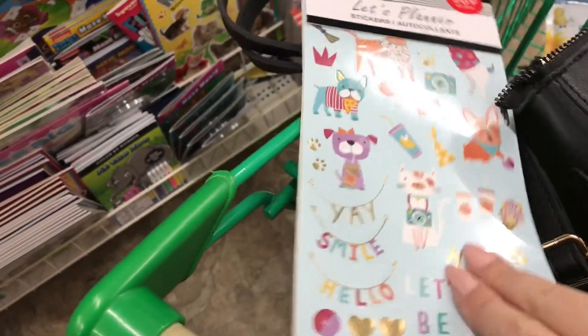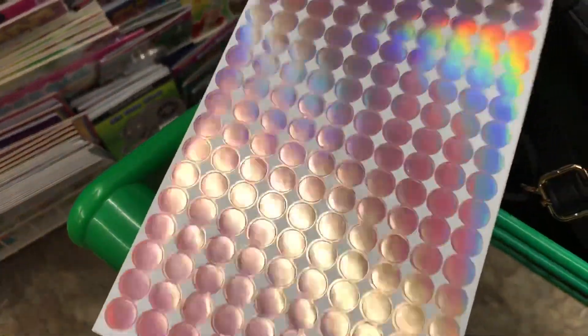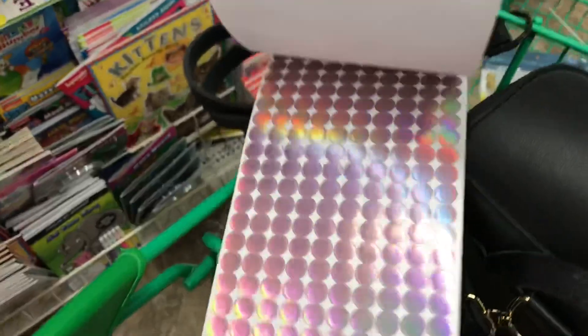They have new planner stickers and I had to share them with you. I couldn't flip through them because they were on a display hanging thing, but look how pretty these are — some really cute stickers in here.